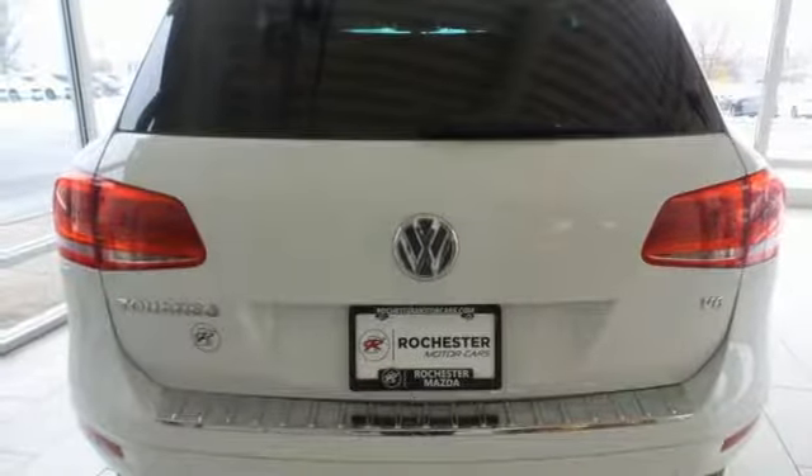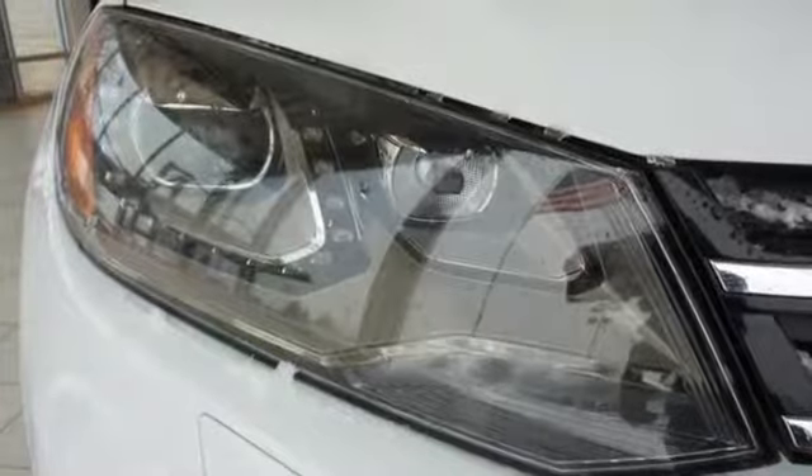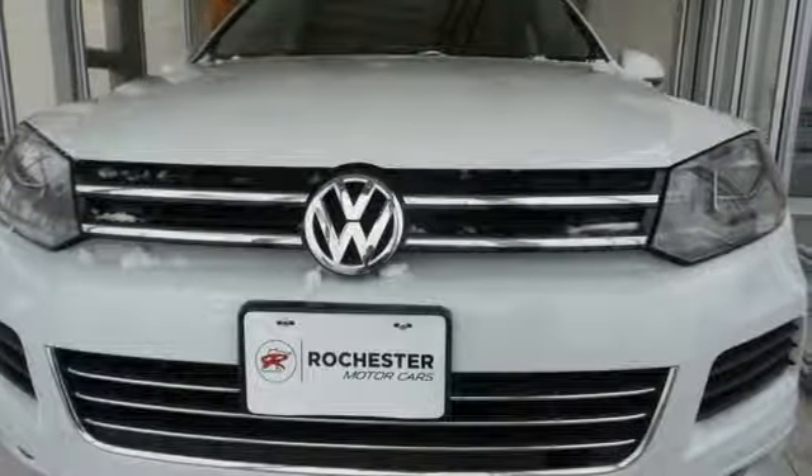Wireless phone connectivity and power heated mirrors. Volkswagen, where safety and performance come standard. If there's even more to see in person, take it for a test drive today.